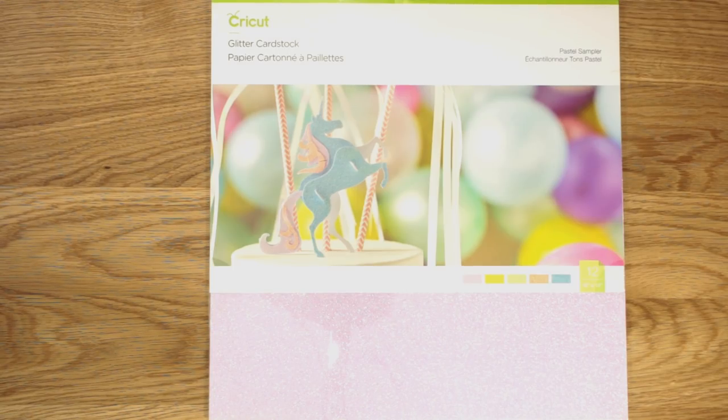There is new Cricut glitter cardstock out - this is the Pastel Sampler. These pastel glitter cardstocks are absolutely stunning, just look at those colors! It's a really lovely sampler pack - you get 10 sheets of 12 by 12, with five colors and two of each color.